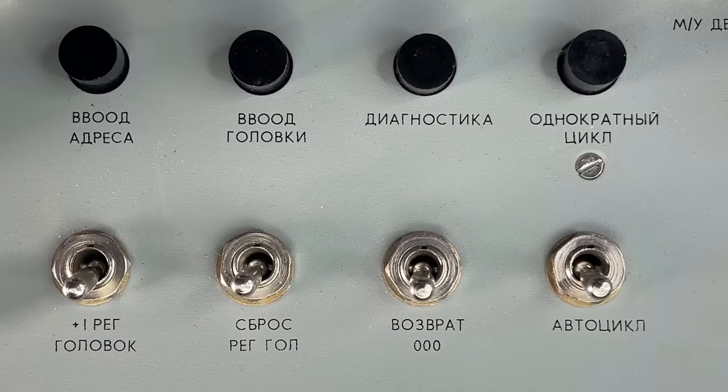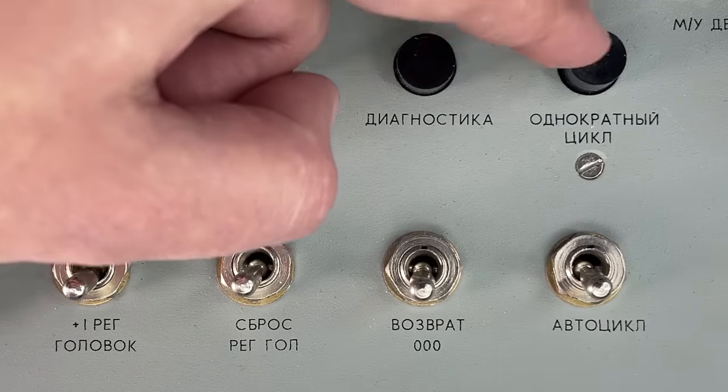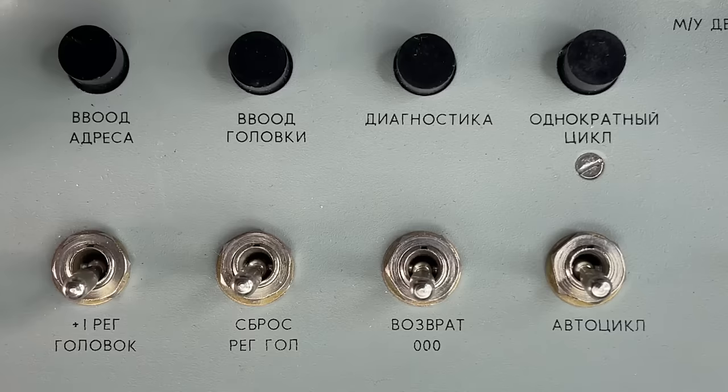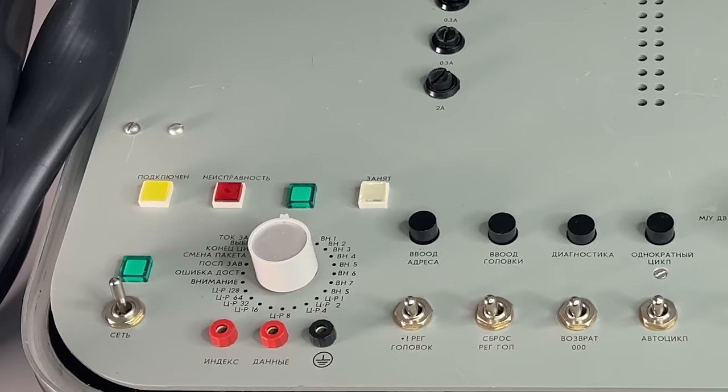There is also a toggle switch called 'Return to 000' which returns all heads to the initial address. Above that are four buttons: Address Entry, Head Selection, Diagnostics, and Single Cycle. With the Diagnostics button the probe will erase all errors on the hard drive. After using the first two buttons, you use the toggle switches to enter head and cylinder numbers in the corresponding registers. Those are not all capabilities of this probe — more we will unfortunately only be able to tell once we find the documentation.